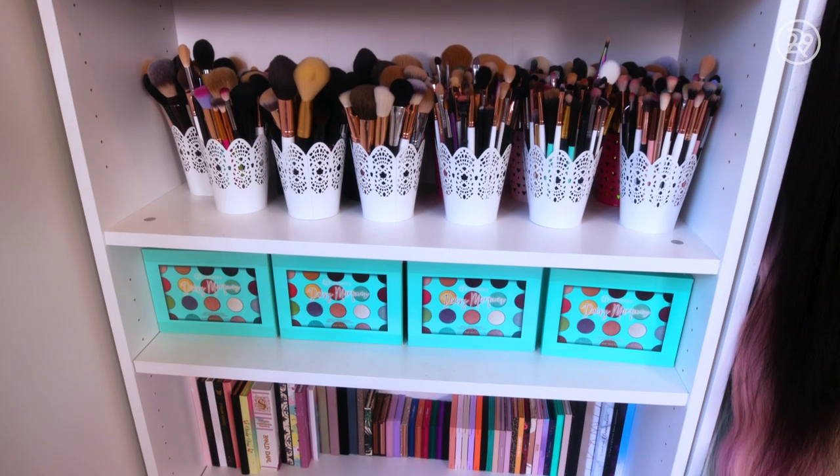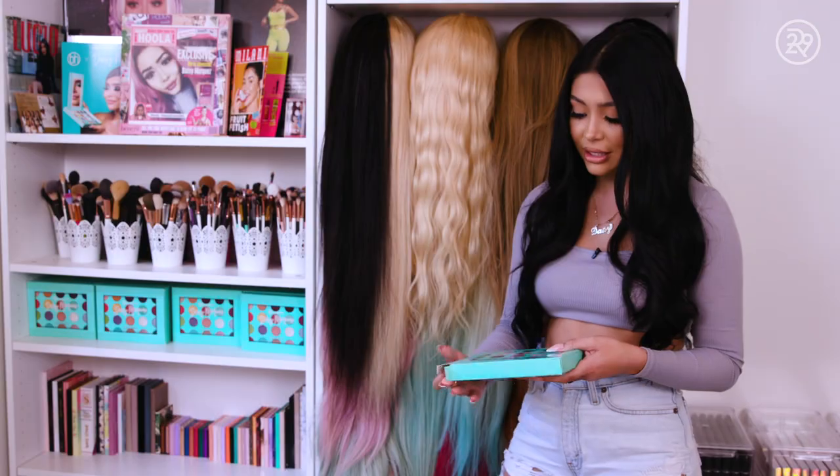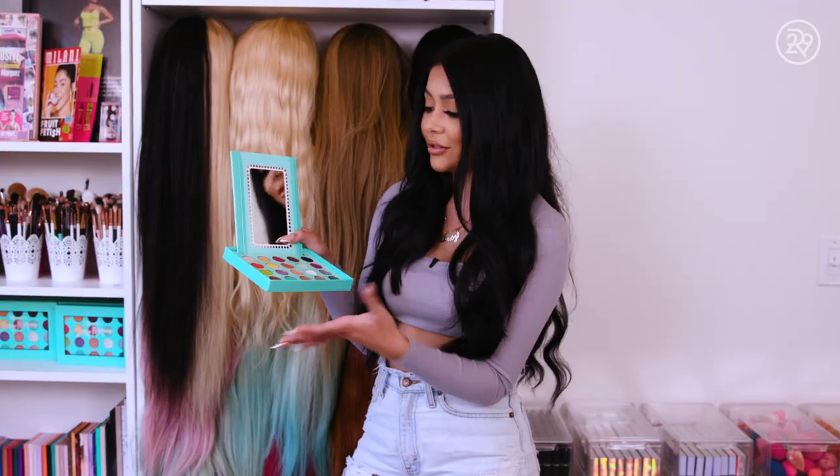Down here we have my palette. I keep it over here because it is my favorite item of all time. This is actually like a little vanity. It's pretty cool. It's very travel friendly. It's amazing. I love it. She's cute.